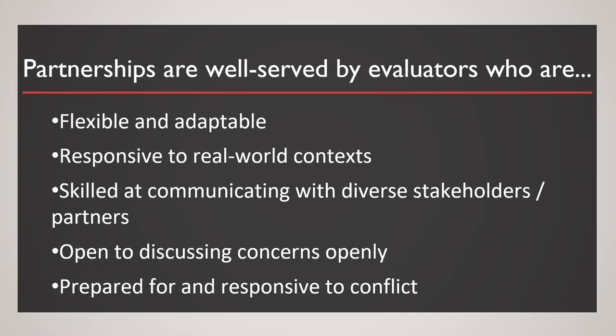This last piece is really important: as we talk about this emphasis on relationships, we need to also be prepared for and responsive to conflict. We need to be open to discussing concerns in a way that is really driven by collaboration — working to navigate those tensions. The end goal is always how can we maximize the benefit around our program's intended beneficiaries, and that's what often helps drive those decisions.